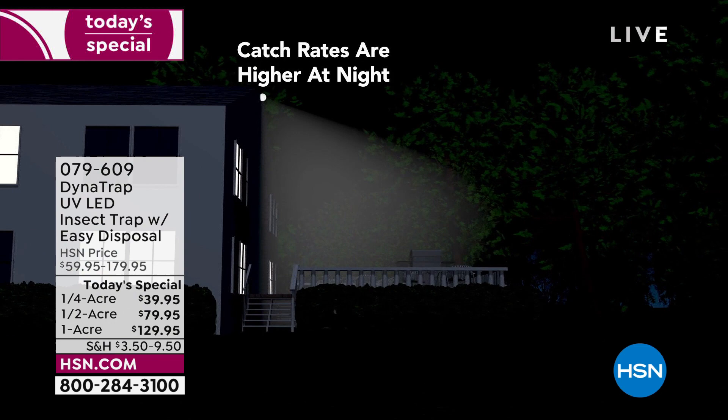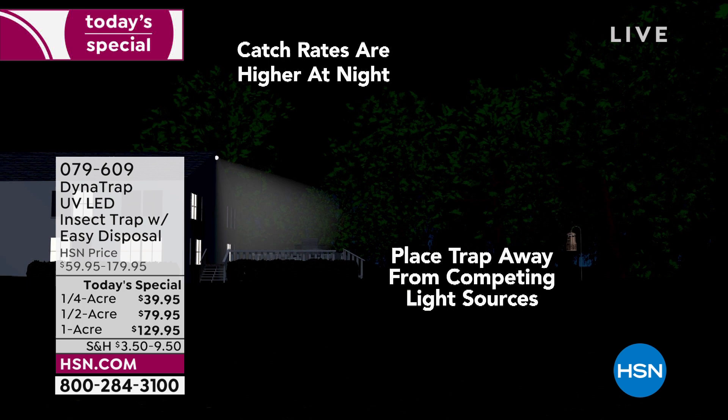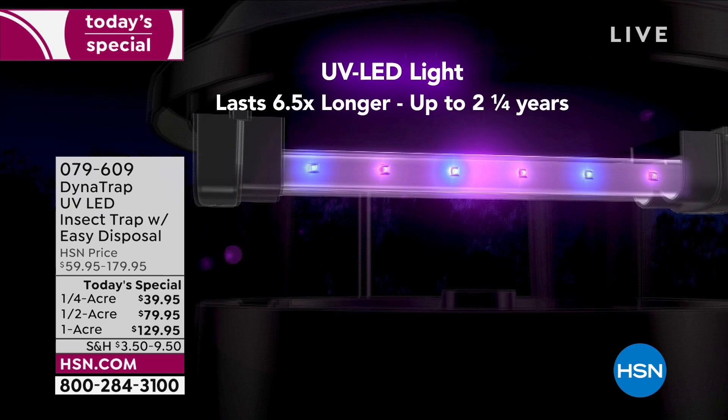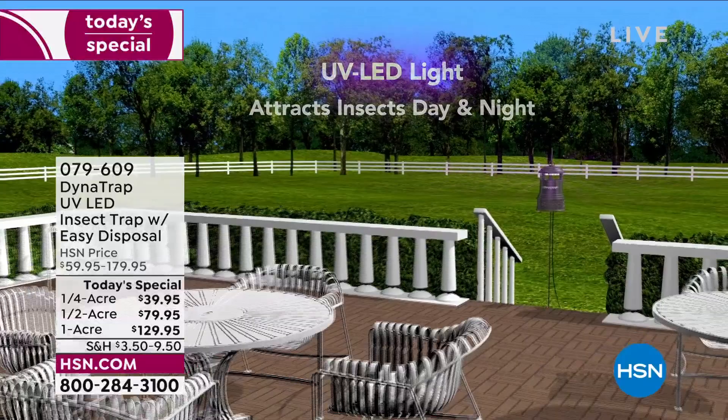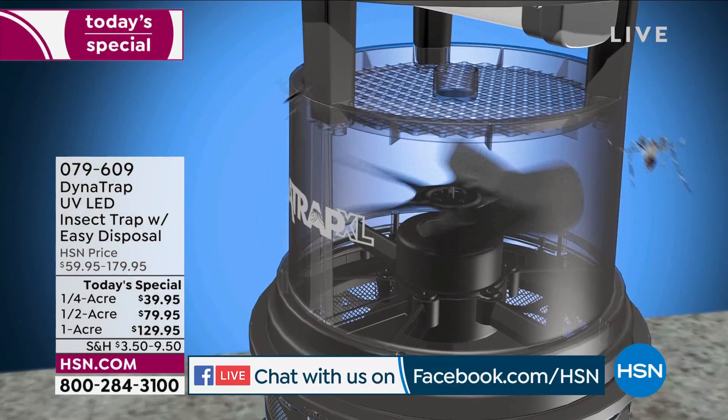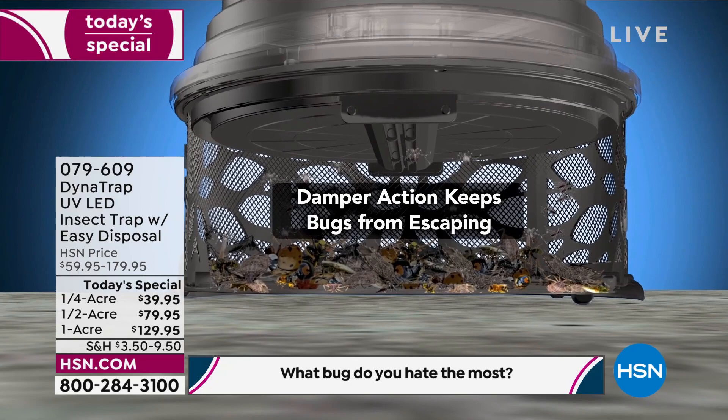My issue isn't one mosquito — it's when I've got company outside and Lily doesn't want to be there because no-see-ums are biting her ankles. We're streaming live on Facebook — we're giving away a $25 gift card: what's your most hated bug? Is it a mosquito, gnat, no-see-um, stink bug? You'll win $25 if we pick your answer.